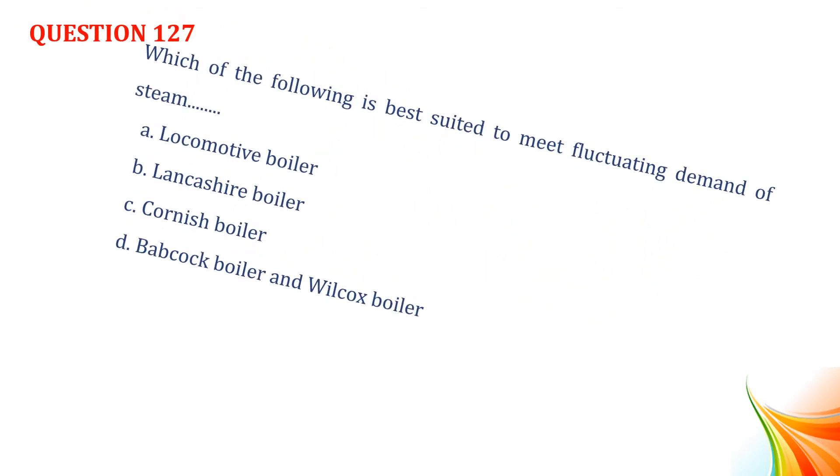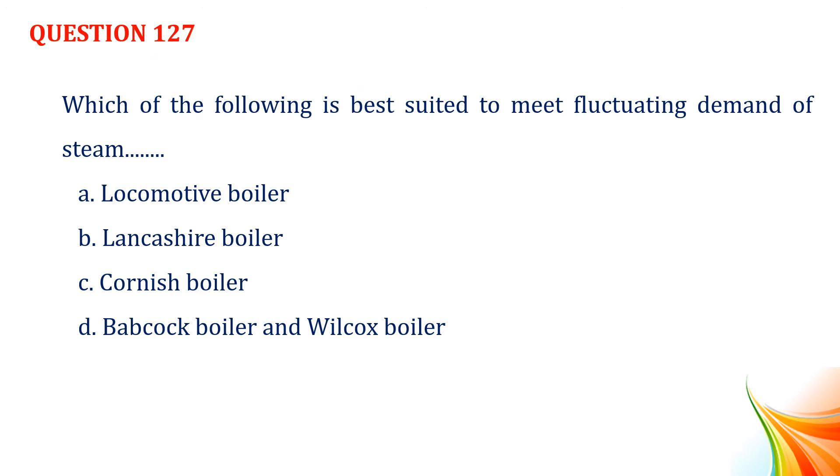Question number 127. Which of the following is best suited to meet fluctuating demand of steam? Option A, locomotive boiler. Option B, Lankashire boiler. Option C, Cornish boiler. Option D, Babcock and Wilcox boiler. Answer: Option A, locomotive boiler.